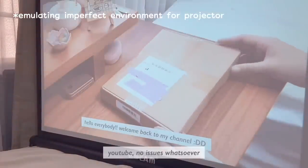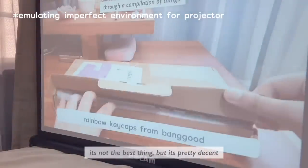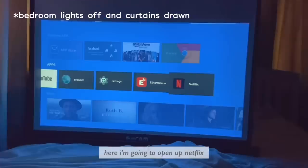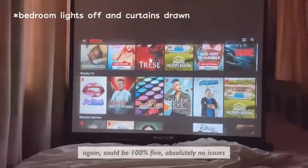Anyway, this is what the projector sounds like — it's not the best thing but it's pretty decent. This is not at full volume; I have a sample of that later on in the video. Here I'm going to open up Netflix — again, should be 100% fine, absolutely no issues.